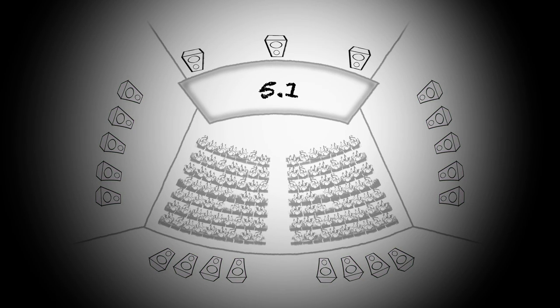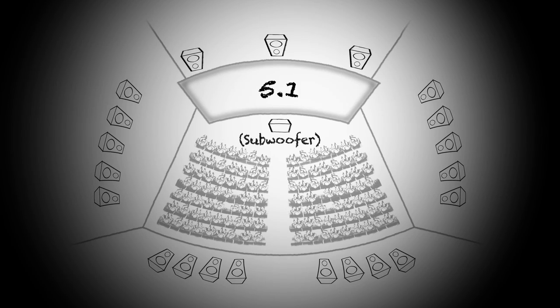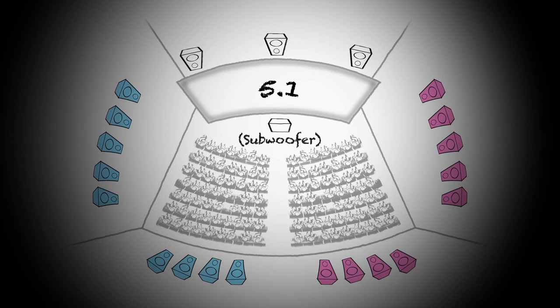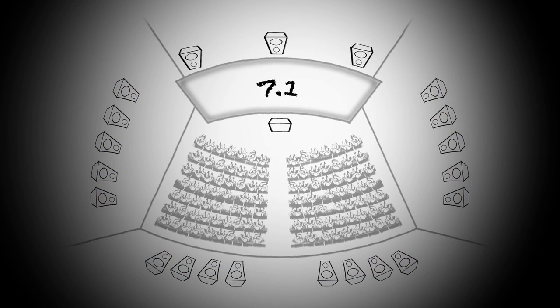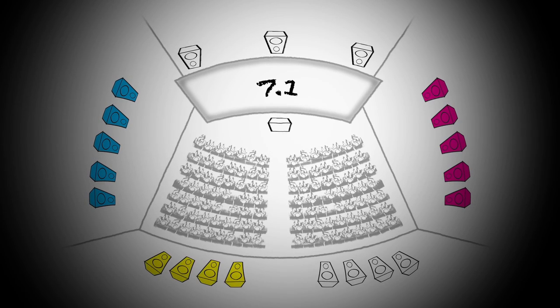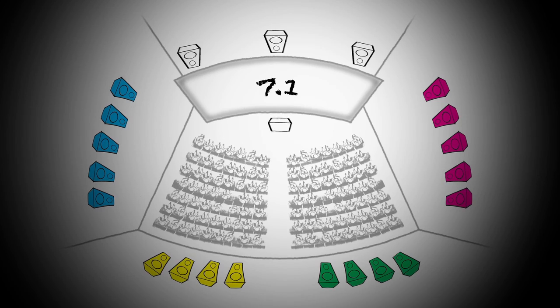With 5.1, we were able to split the room in half and have a left surround and a right surround, allowing more sense of movement of sound across the audience. With 7.1, we split the room again into four zones — left, right, back-wall left, back-wall right — so now we had four surround zones instead of two, and that allowed us even more definition.